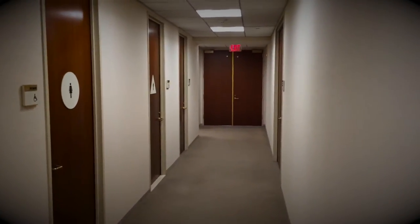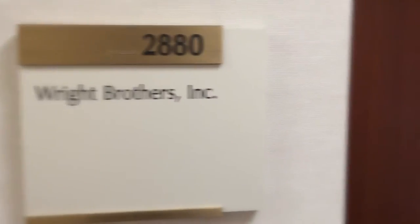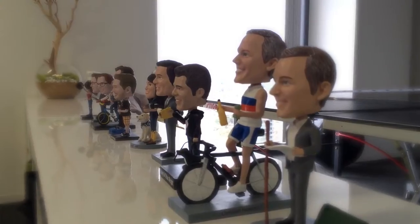After exiting on the 28th floor, you're a quick turn around the hallway to suite 2880, which is where you'll find the Wright Brothers Inc. office. We affectionately call our office the hangar.